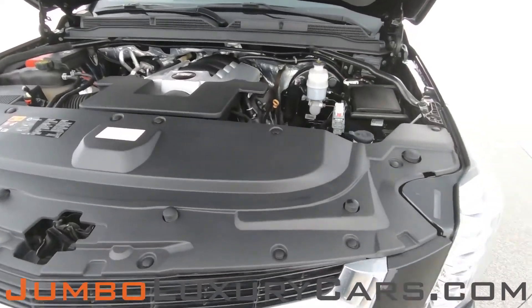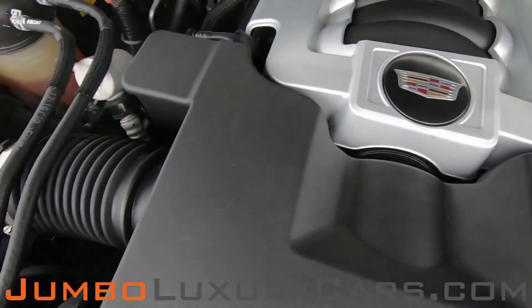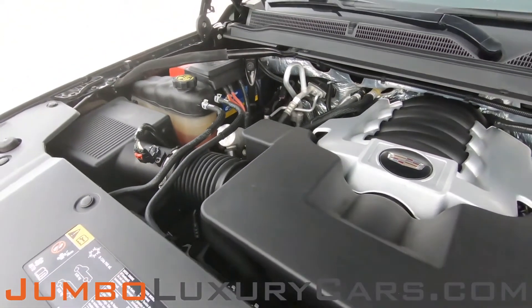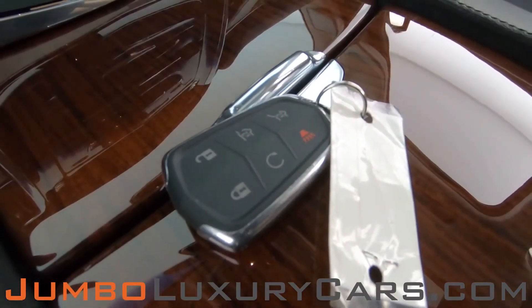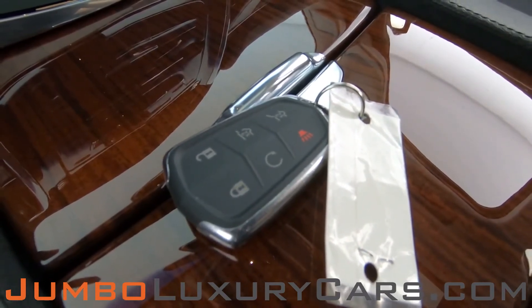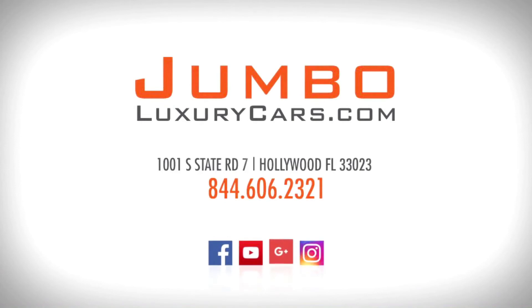Now let's take a look under the hood. As you can see, everything seems to be in good working order. For any additional information regarding equipment or accessories that come with the vehicle, please don't hesitate to contact one of our sales associates. If you have any questions about this vehicle, please don't hesitate to contact us — it will be a pleasure to assist you. Thank you.